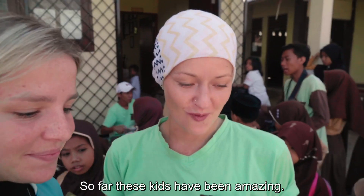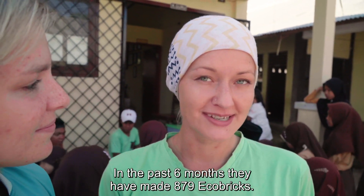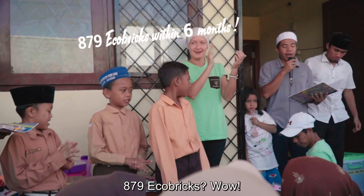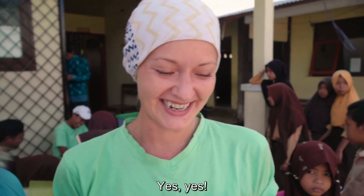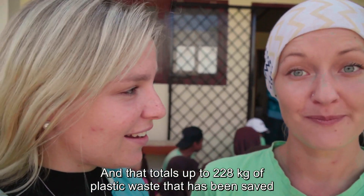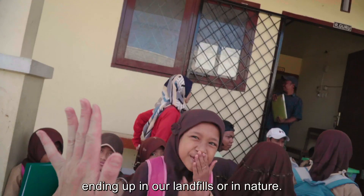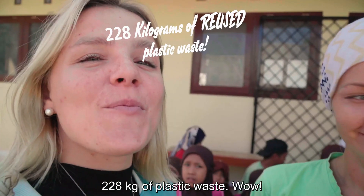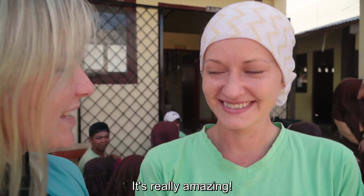So far these kids have been amazing. In the past six months they've made 879 eco bricks. That's a big amount for small kids to make. That totals up to 228 kilograms of plastic waste that's been saved from ending up in our landfills or in our nature. 228 kilograms of plastic waste — that's really amazing.